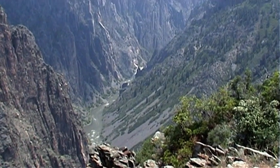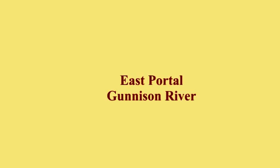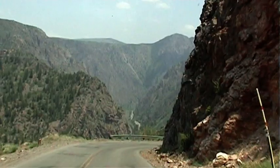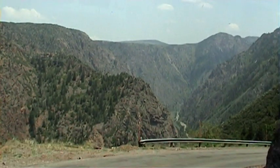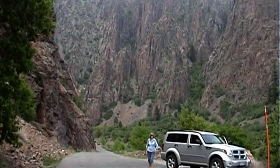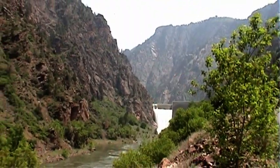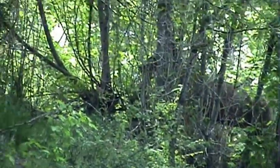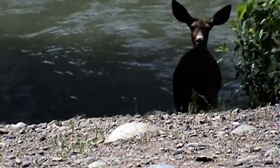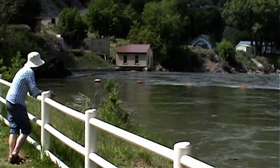Onward to the East Portal. When the park was established in 1933, the Gunnison River was free-flowing — a free river as it slammed through the 48-mile length of the Black Canyon. Between 1965 and 1976, three dams were built upstream of the National Park section above the Black Canyon.